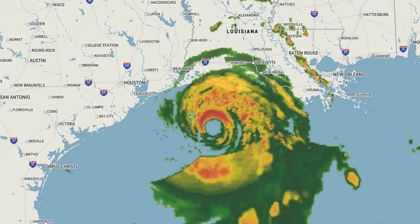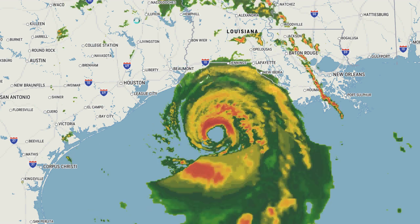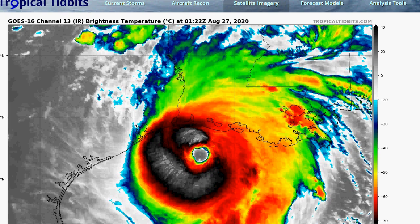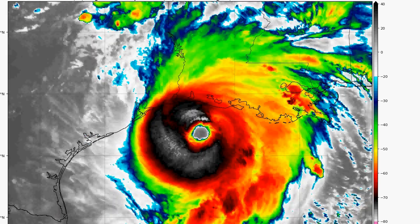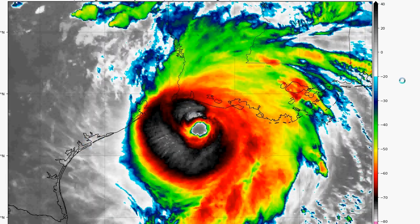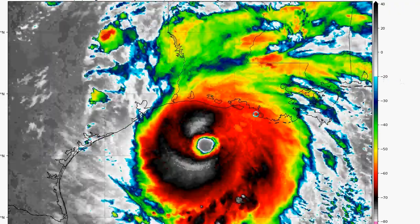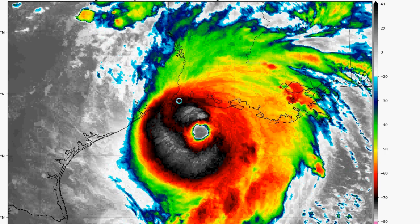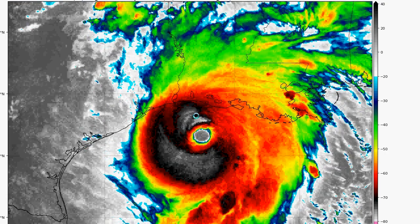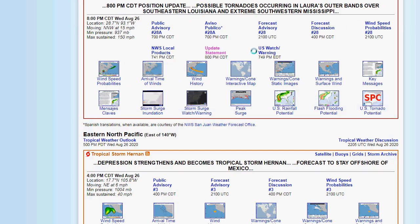Perfect symmetry. You can clearly see that well-defined eye, the rain bands, all of that. Here it is on the satellite loop, and you can see it's getting closer to making landfall right at that border area between Louisiana and Texas, and this thing is just really wrapped up. Let's get the latest from the National Hurricane Center on Hurricane Laura right now.